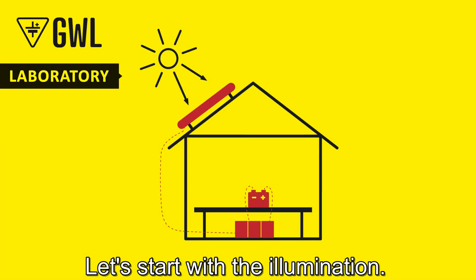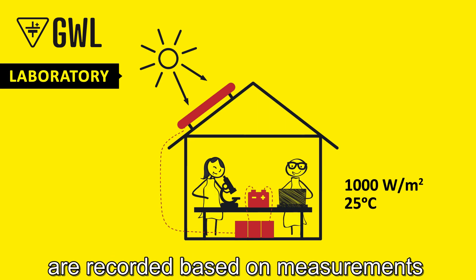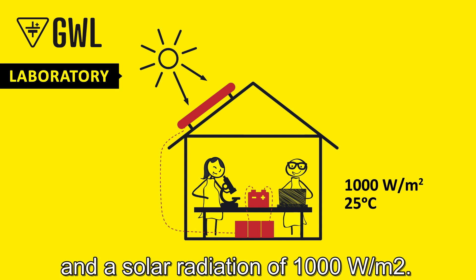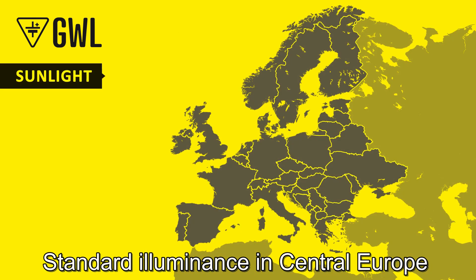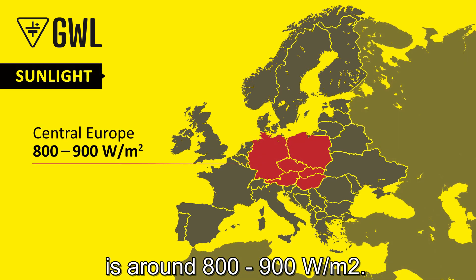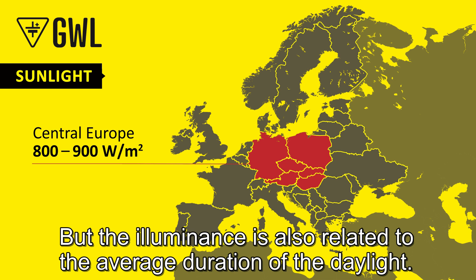Let's start with illumination. All the numbers in a panel's instruction manual are recorded based on measurements in laboratory conditions — specifically at a temperature of 25 degrees Celsius and a solar radiation of 1000 watts per square meter. Standard illuminance in Central Europe is around 800 to 900 watts per square meter. The lower the illuminance, the lower the performance of the module.